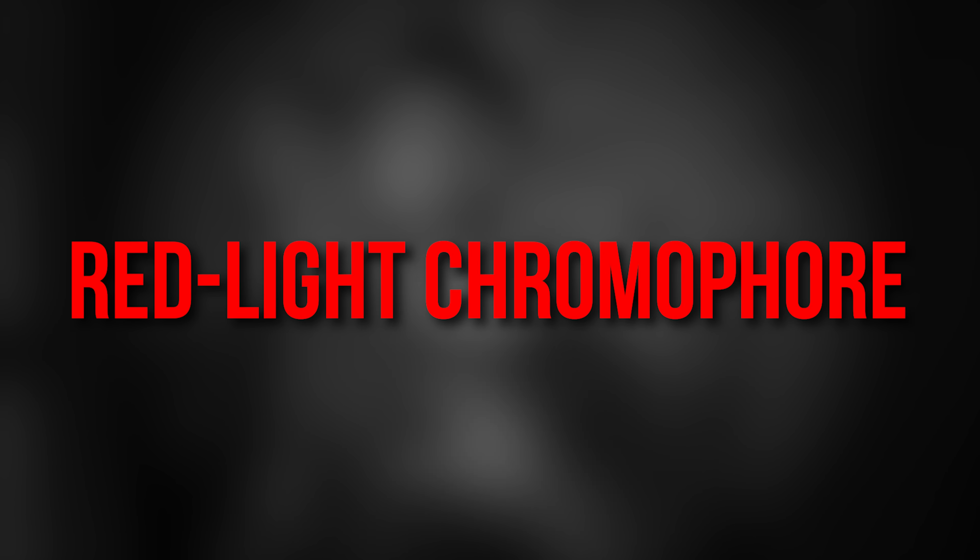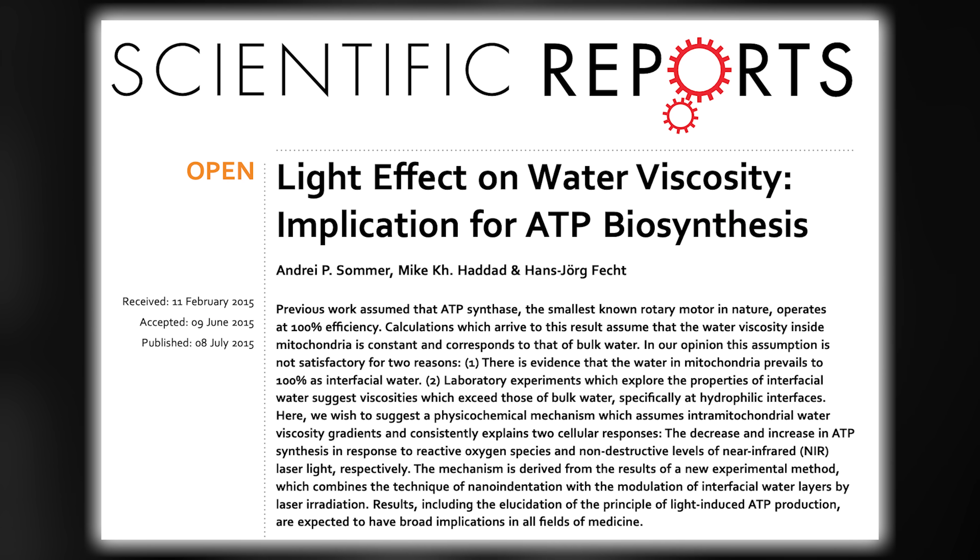But what's more — and this is going to blow your mind — water itself absorbs red light energy; it's what's called a red light chromophore. Thus, red light can change the nature of water inside the mitochondria, potentially altering energy production dynamics. This is still speculative and controversial exactly how it works, but one way to think about it is it changes the viscosity of water surrounding the ATP rotor, as was supported by data published in Scientific Reports in 2015.